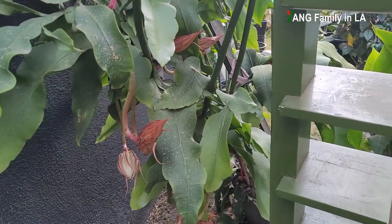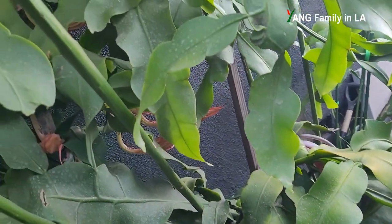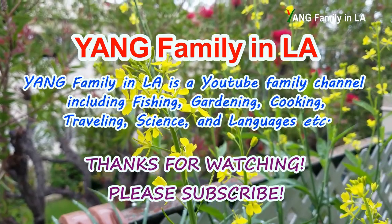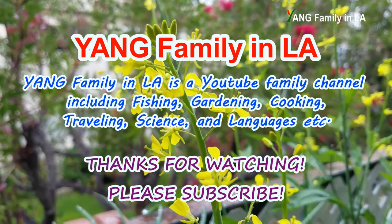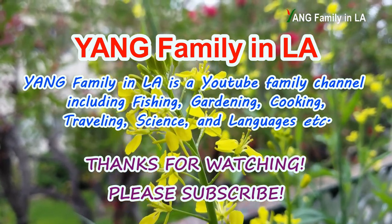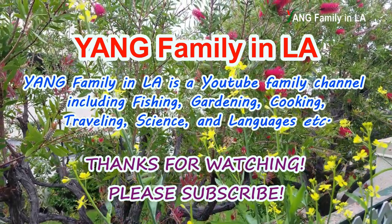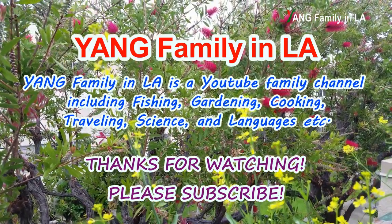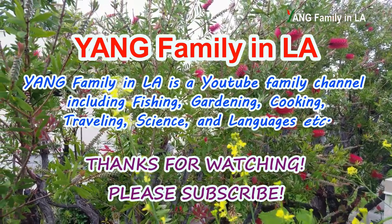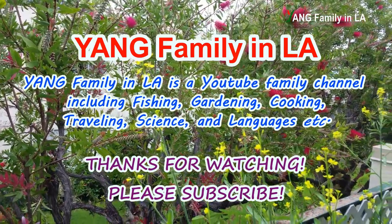Okay guys, if you like today's video, please give us a thumbs up, like, share, and leave comments down below. Thanks for watching. See you next time. Bye-bye.